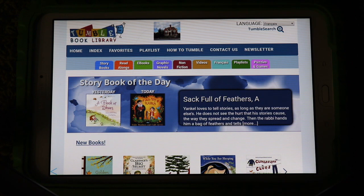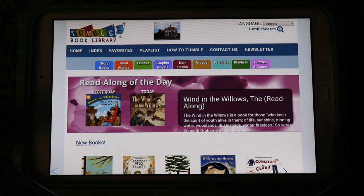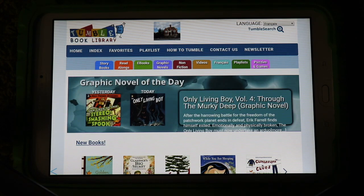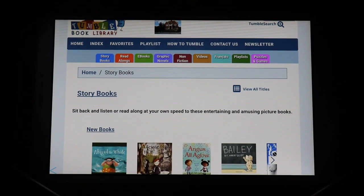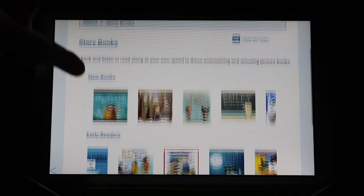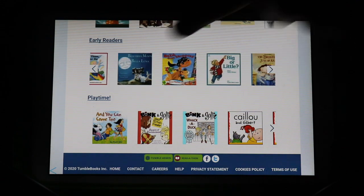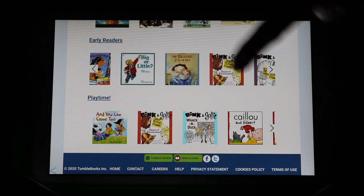Once you're logged in, it should look similar to the computer version — the same menu across the top and the same tabs for book options. Under the storybooks tab you can see lots of different books, and if you want more options you can just swipe over to find more.